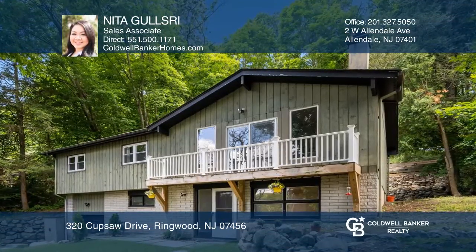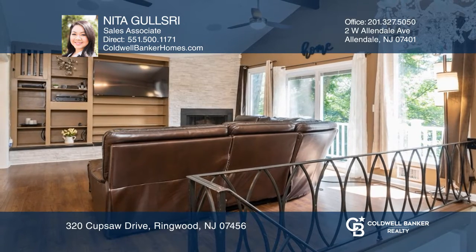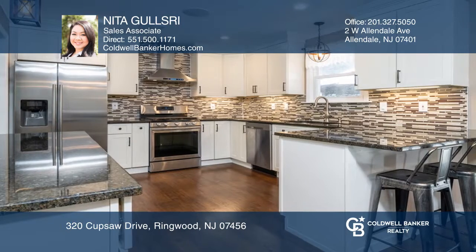This beautifully remodeled three-bedroom, three-full bath home offers a lake view. Highlights include a spacious living room with a fireplace, high ceilings, and a deck overlooking the lake.